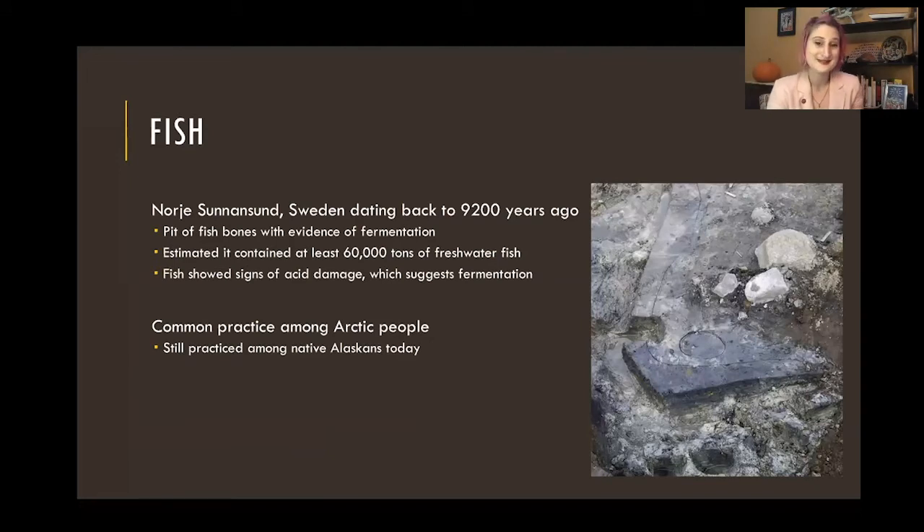Fish is probably not the first thing that comes to mind when you think of fermented foods, but we do see fish very commonly fermented, especially in northern coastal places. There's a really amazing site in Sweden where they have a 9,000-year-old vat of fermented fish. It is estimated there were 60,000 tons of freshwater fish in this big vat. They found evidence of acid damage on the bones, which is an argument for fermentation — along with the fact that there were so many fish. There are a couple of different lines of argument there.